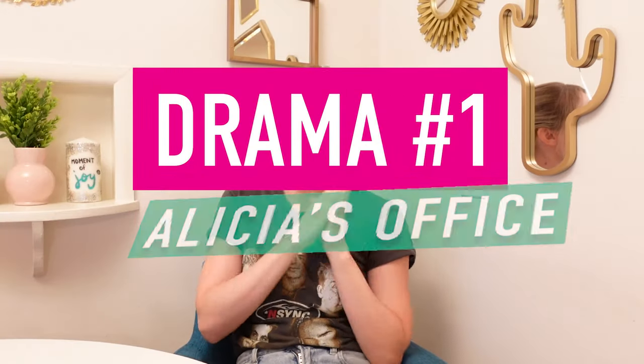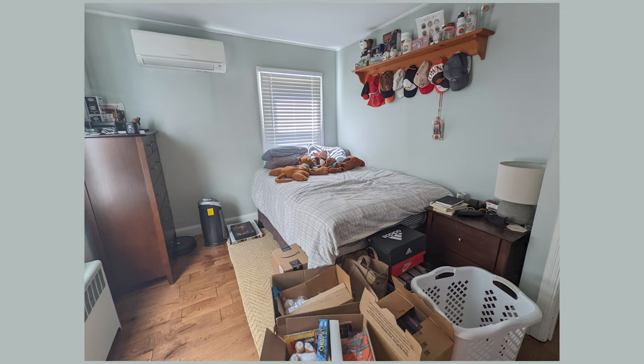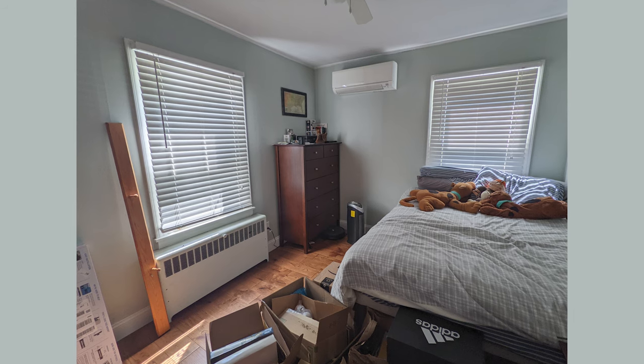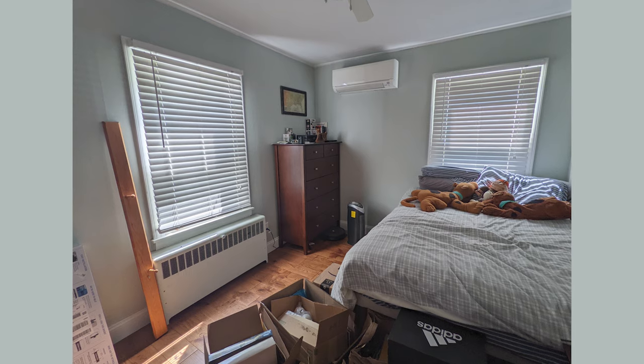Today's first drama queen is Alicia. She has a room she needs to keep as a guest room and also make it her office. She just moved in with her boyfriend and is facing the biggest trauma any of us will ever deal with — combining our interior design style and belongings with another person. While she leans more colorful and maximalist, her boyfriend's style is more neutral. For this space she wants to keep it contemporary.